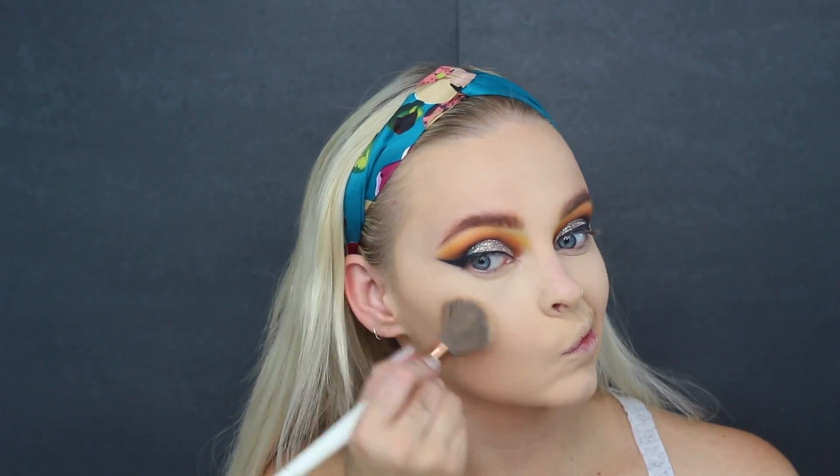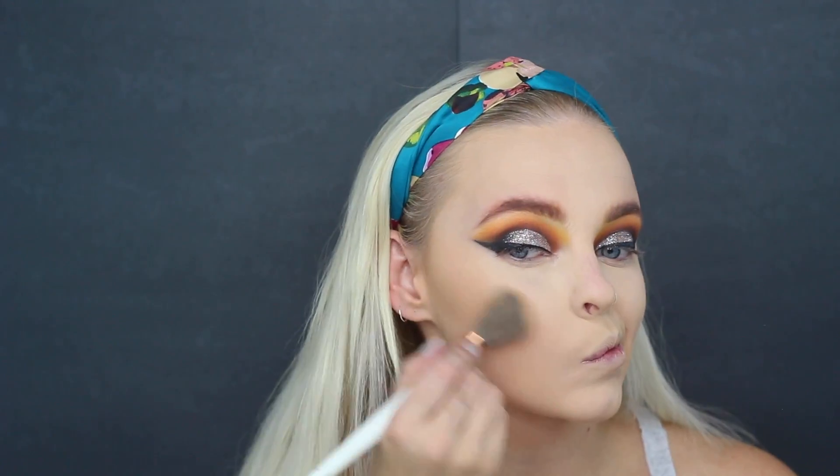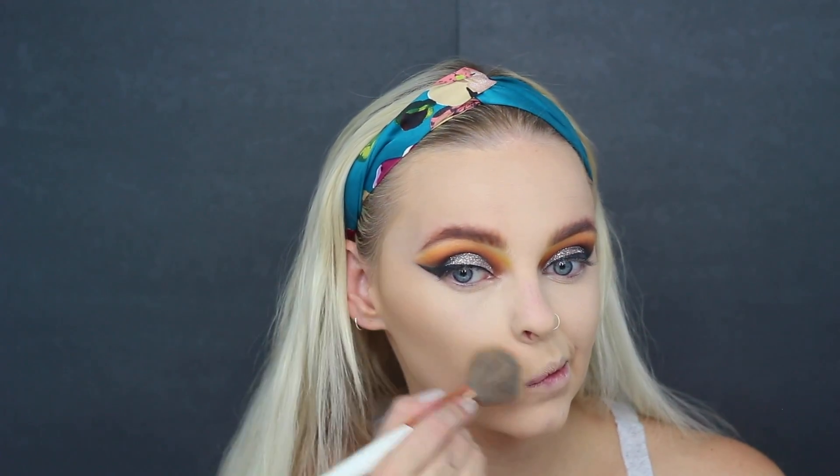Next, taking bronzer — this is my favorite bronzer ever, the Milani Baked Bronzer. I love this one so much and I'm really going to bronze my face a little bit more than I normally would because since I am a tiger or feline, I really want that warm, very tan vibe. So I'm applying that all over my face — cheekbones, forehead, sides of the nose, jawline, all that jazz. Just make it nice and warm.